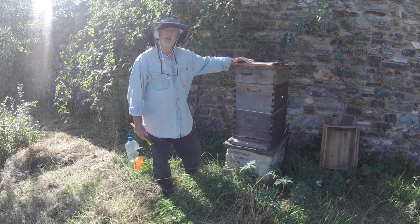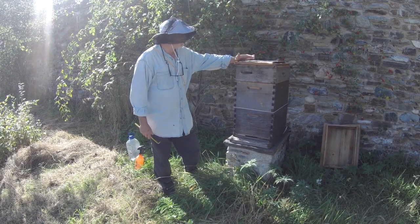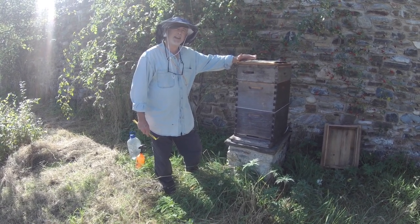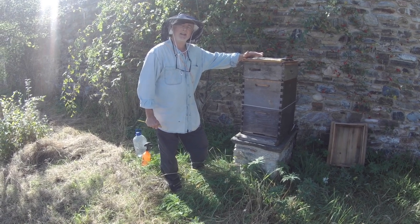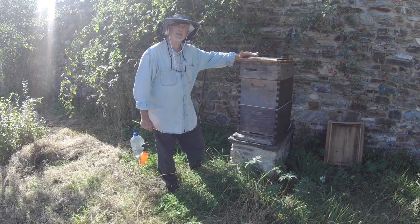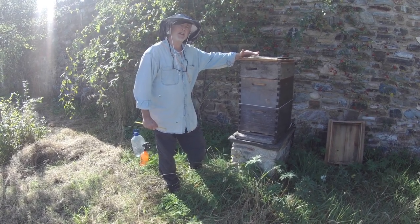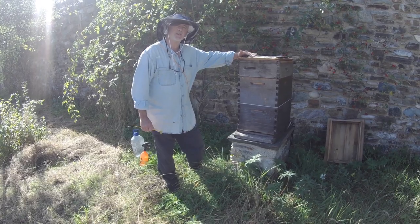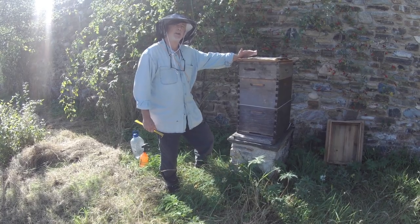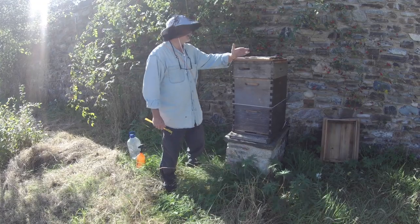We're just coming into ivy season now — ivy is just coming into flower. Those of you in the USA, Canada, Australia, places like that won't have experienced ivy. The Latin name is Hedera helix. It's very common in Britain and in Europe, but it's not present, as far as I'm aware, in the Americas or elsewhere in the Southern Hemisphere.